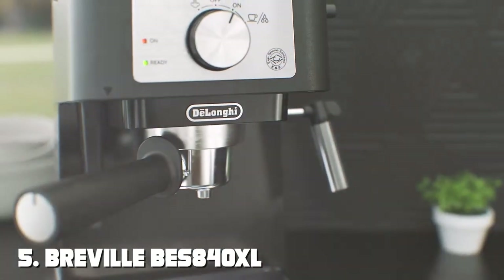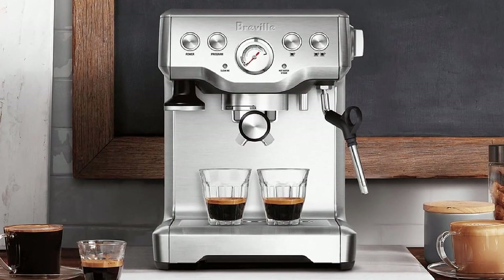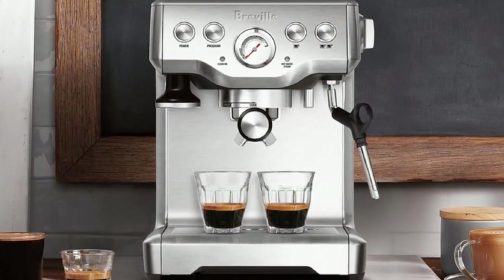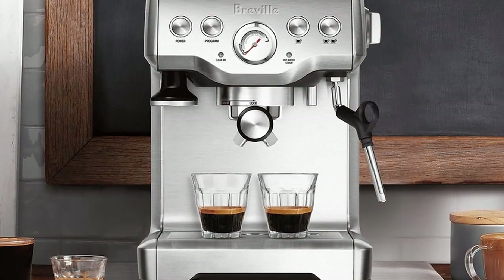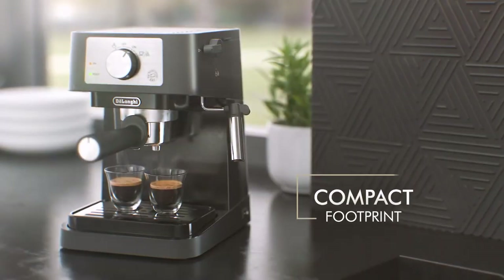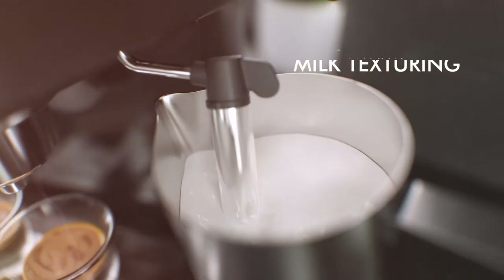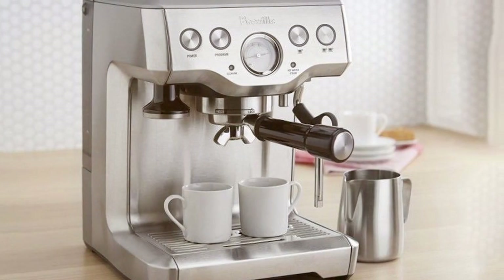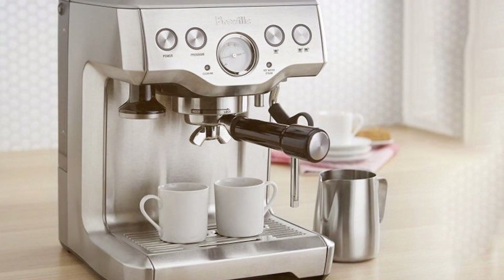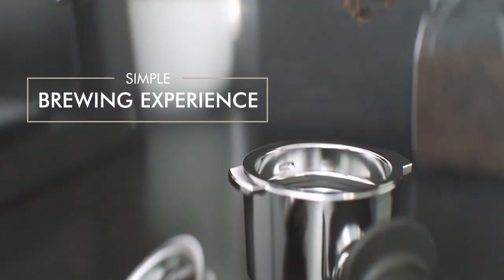Number five is the Breville BS 840XL Infuser Espresso Machine — an excellent choice for those seeking a balance between quality and affordability. This sleek and stylish machine boasts stainless steel construction that looks fantastic and ensures durability. Its user-friendly interface and easy-to-navigate control panel make it a breeze to create the perfect shot of espresso. You'll love the pre-infusion technology that gradually increases water pressure, resulting in a more even extraction and rich, flavorful coffee every time.